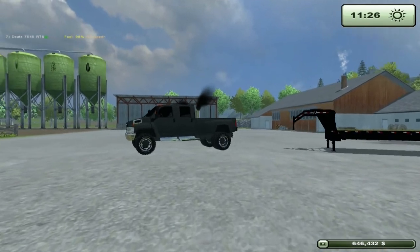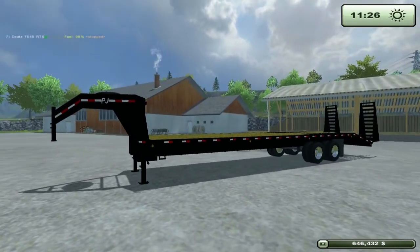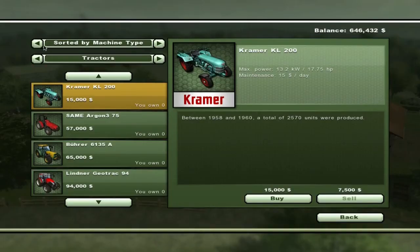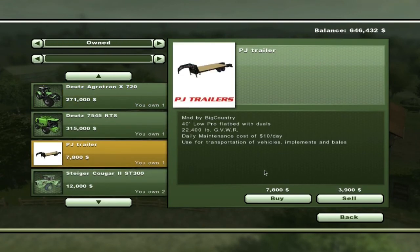In this week's episode we will be featuring the GMC Top Pick and the PJ Gooseneck Trailer. These mods are both by the American Modding Company. The PJ Trailer is $10 a day maintenance and has a total cost of $7,800.